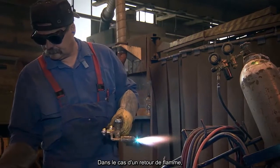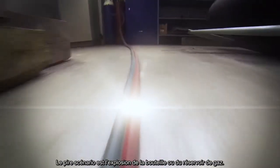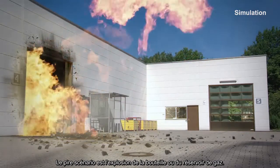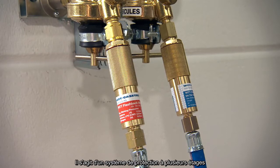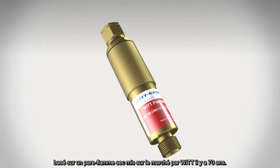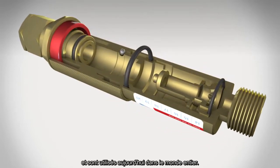In the event of a flashback, the flame travels through the pipeline at twice the speed of sound. It is impossible to intervene manually and prevent the accident. The worst case scenario: explosion of the compressed gas cylinder or gas tank. The flashback arrestor provides protection against such catastrophic failures — a multi-stage protection system based on the dry flashback arrestor that WIT launched on the market around 70 years ago. Flashback arrestors have revolutionized accident prevention with fuel gases and are used throughout the world today.